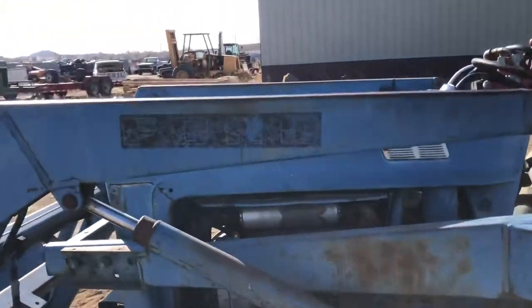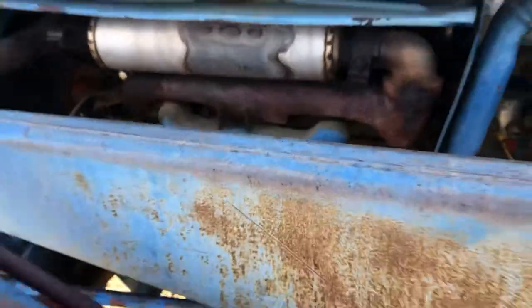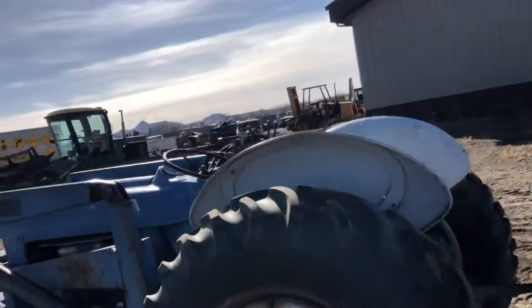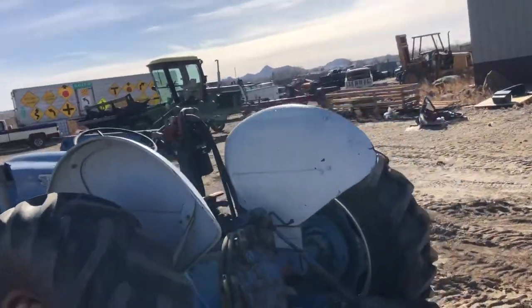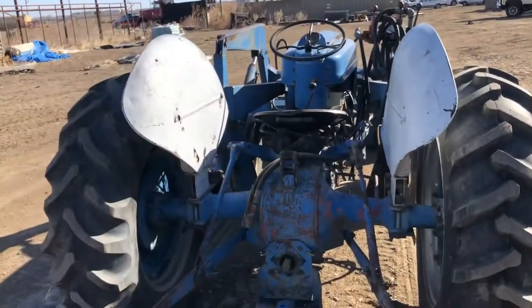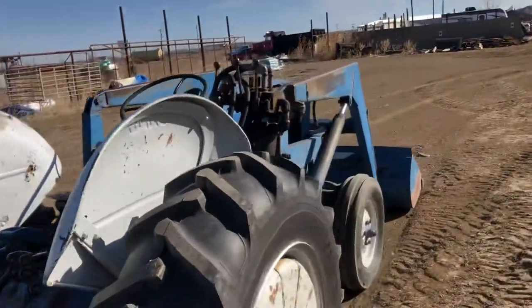It has a little four-cylinder Ford industrial engine. This tractor has good rubber — the one rear tire is new, plus a new rim. It has three-point auxiliary hydraulics, and that's live hydraulics off the front pump.